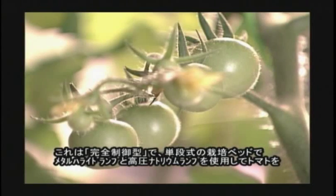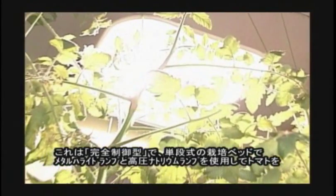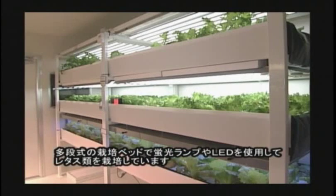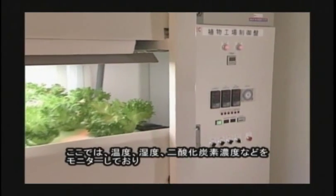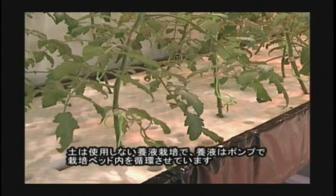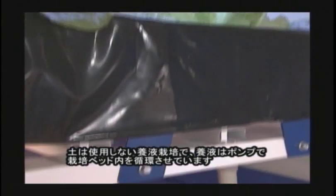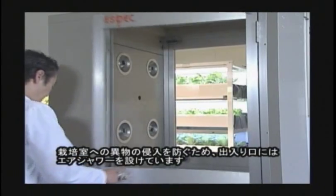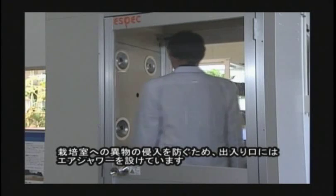They produce tomatoes in single-stage cultivation beds with metal halide lamps and high-pressure sodium lamps, and use multi-stage cultivation beds with fluorescent lamps and LED lamps. Here it monitors the temperature, humidity, and carbon dioxide density, and uses nutrient solution instead of soil. The nutrient solution circulates inside the cultivation bed. In order to prevent foreign objects from coming into the cultivation room, an air shower is set at the entrance.